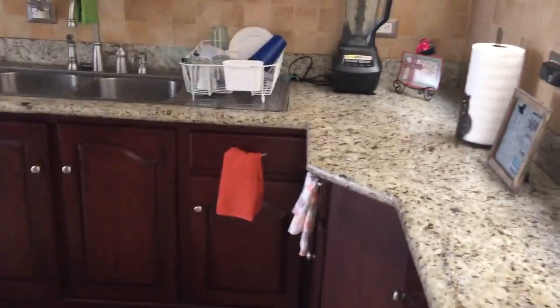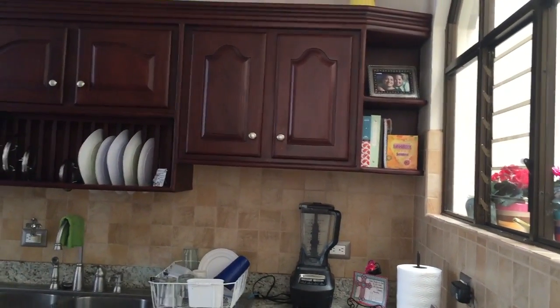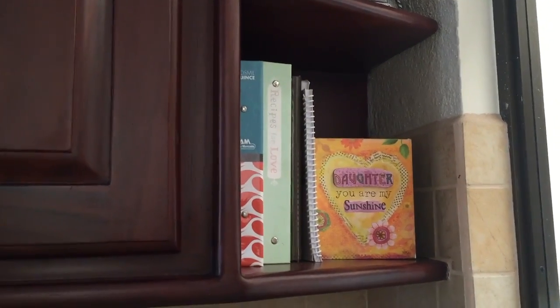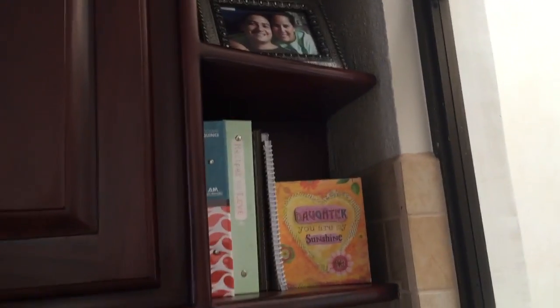Let me back up a little bit — this is the other part of the kitchen. Up here we have a picture of Jose and me, actually taken when we had first started dating. And then we also have my cooking books, which are mainly from my wedding. And also a little sign my mom gave me that says 'Daughter, you are my sunshine.' She is definitely my sunshine as well.